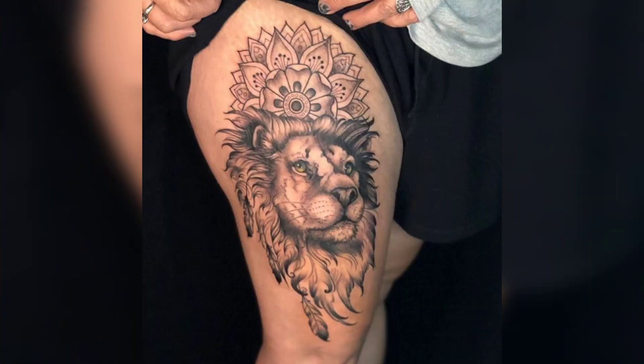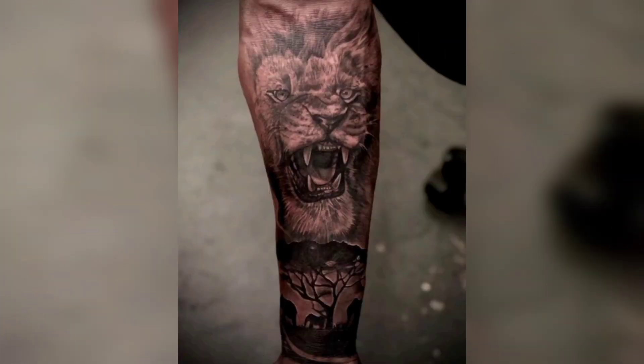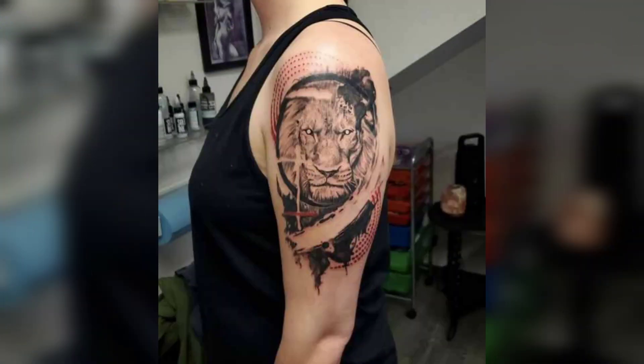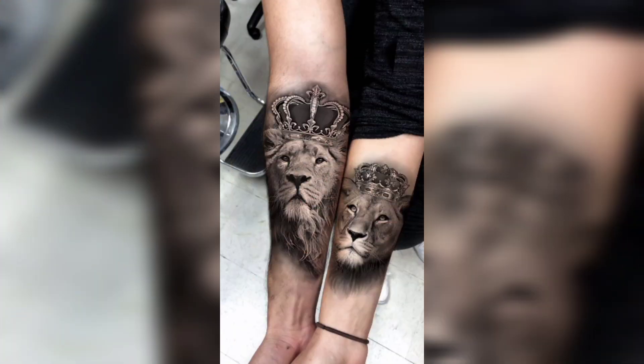When choosing a lion tattoo design, it is important to consider the style, size, and placement of the tattoo. You should also think about the meaning behind the design and choose something that resonates with you. It is also important to find a talented and experienced tattoo artist who can bring your vision to life.